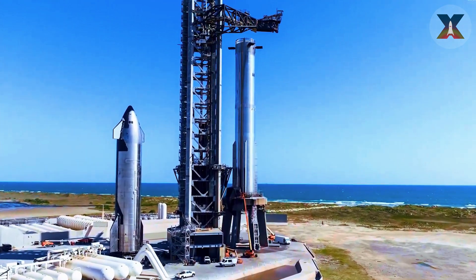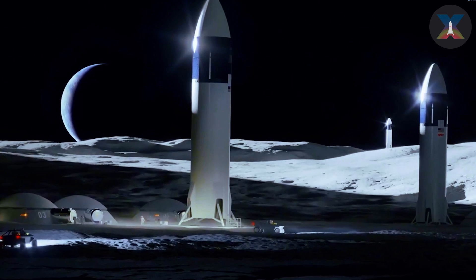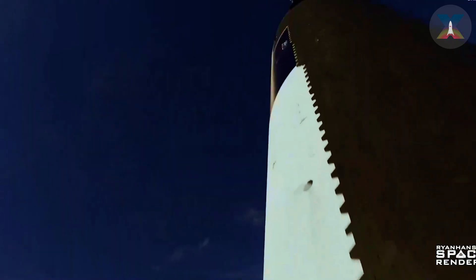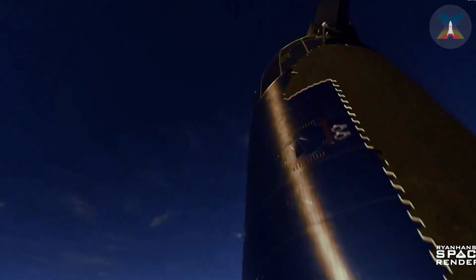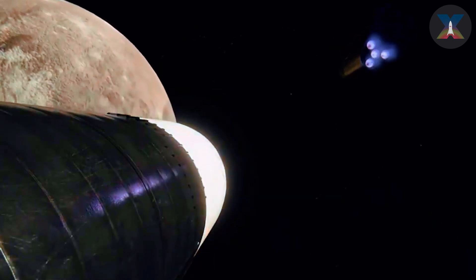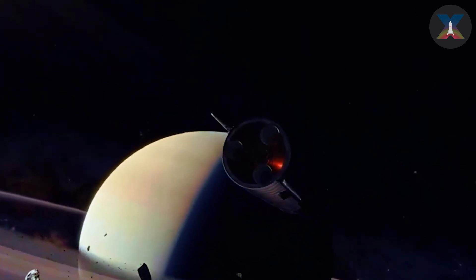As Starship V1 approaches its final chapter and a new era begins, the stakes have never been higher. The success of Flight 6 could pave the way for humanity's expansion into space. Are you ready to see history being made? Type 'going' in the comments below, share with other space enthusiasts, and subscribe to the channel for more updates on SpaceX's groundbreaking journey. Join us in celebrating this milestone in our journey to make life multi-planetary with Starship.